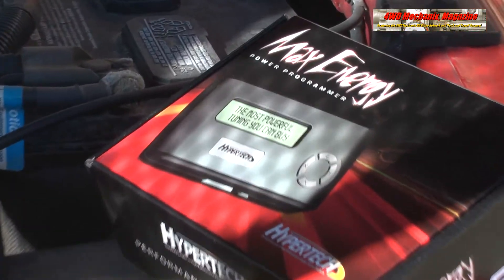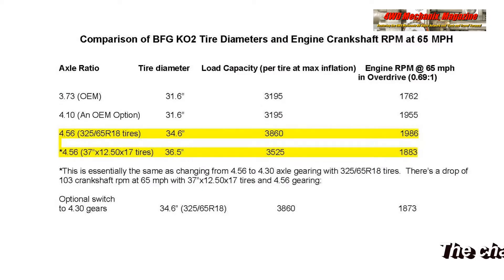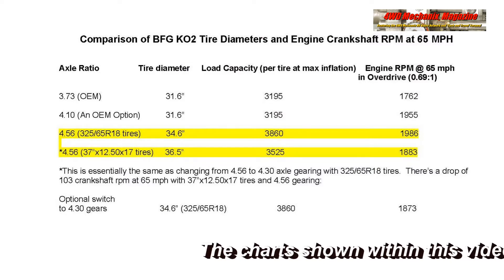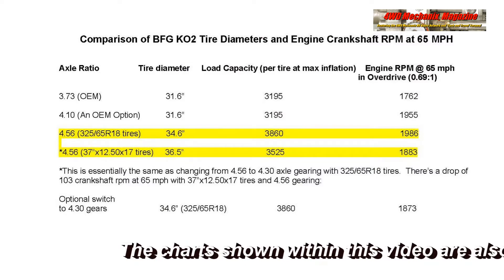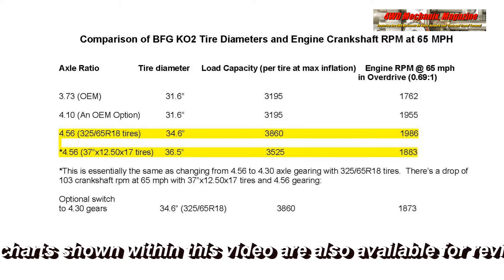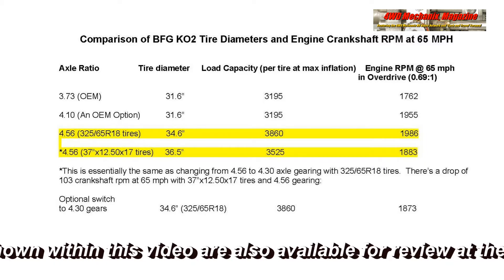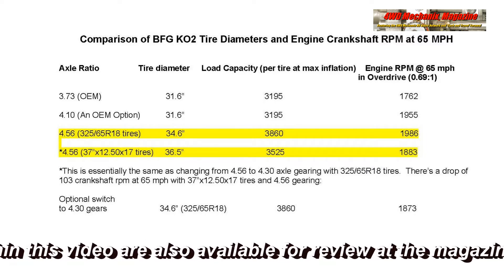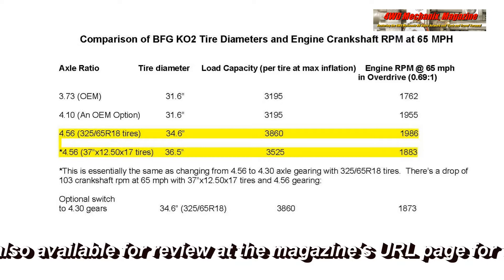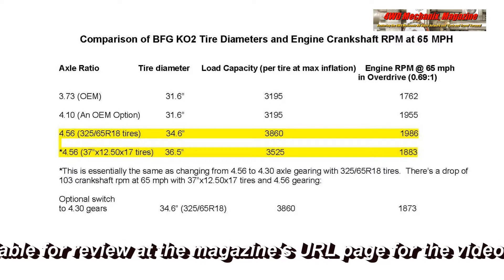Optimally, 1900 RPM provides the best peak RPM for fuel efficiency. Note that with the original 3.73-to-1 axle ratio and 31.6-inch diameter tires, the RPM at 65 miles per hour in overdrive was 1762 RPM. With 4.10 gears, a factory option, 31.6-inch diameter tires yielded 1955 RPM.